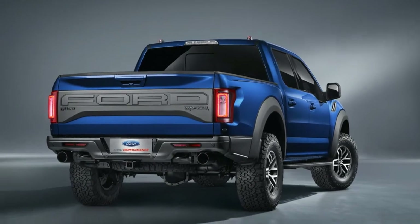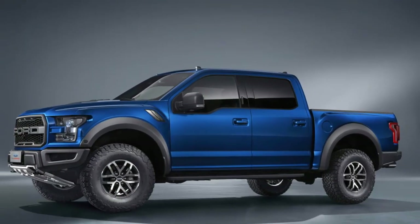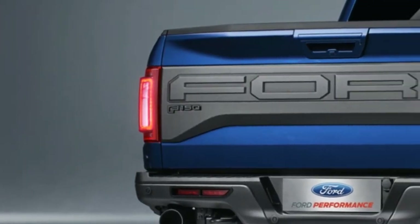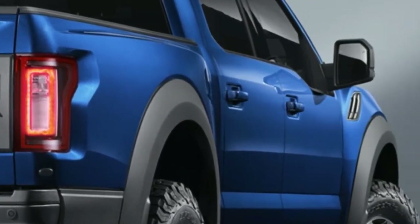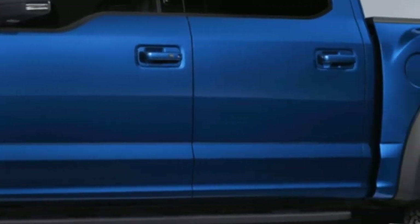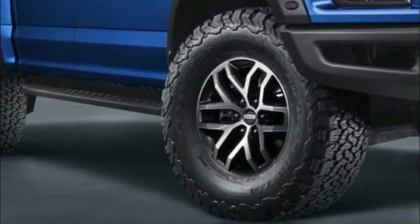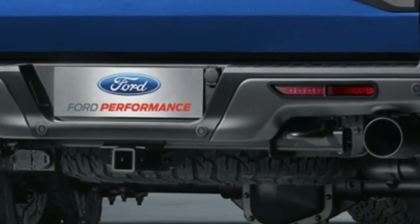There are a number of more cosmetic items newly available on the 2019 F-150 Raptor. On the outside, three new colors are available: Ford Performance Blue, Velocity Blue, and Agate Black. New wheels are available as well, which feature the ability to have beadlocks fitted, which can help prevent tires from coming off at low tire pressures. Finally, Recaro sports seats become an option inside with dark blue accents throughout.